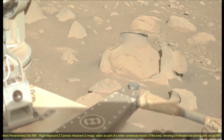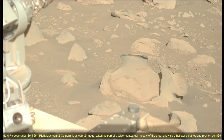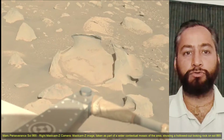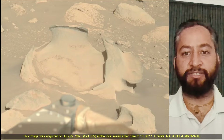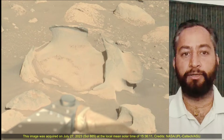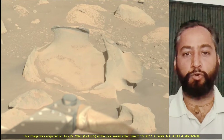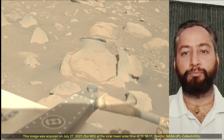Mars Perseverance Sol 865 Right Mastcam-Z Camera — a Mastcam-Z image taken as part of a wider contextual mosaic of the area, showing a hollowed-out looking rock on Sol 865. This image was acquired on 27th July 2023, the 865th Martian Sol of the Perseverance rover mission on Mars.